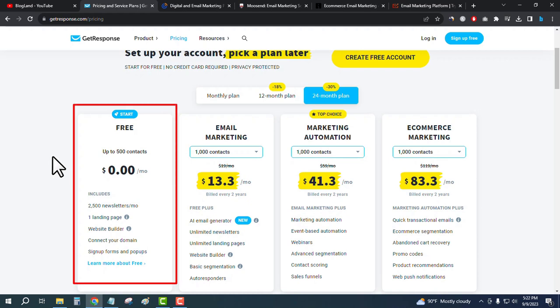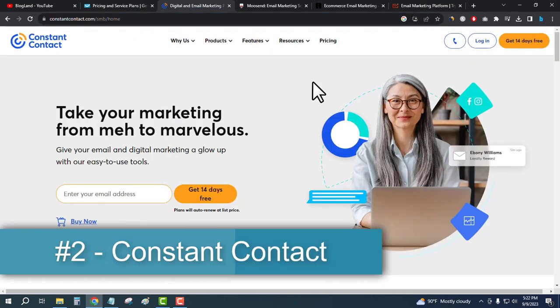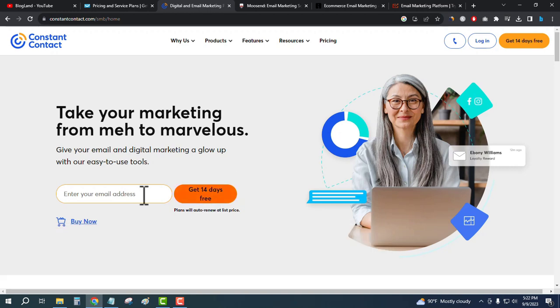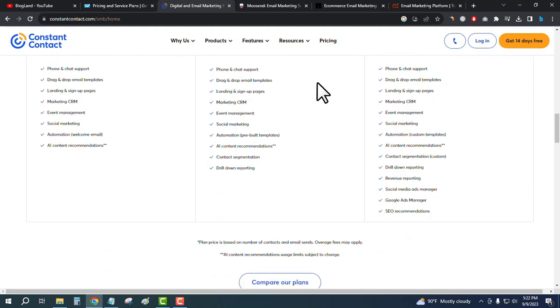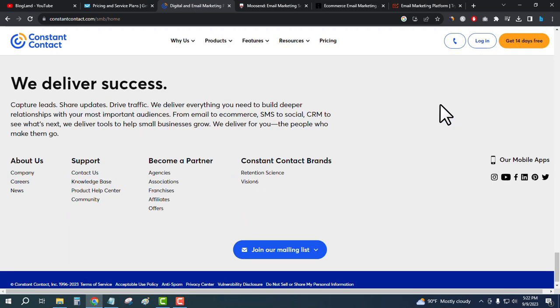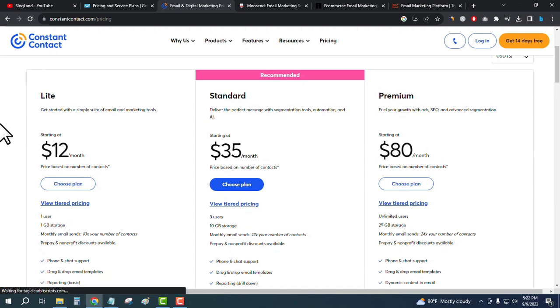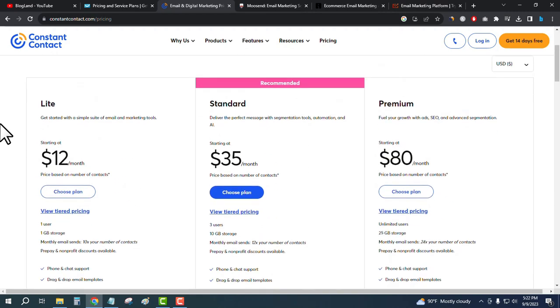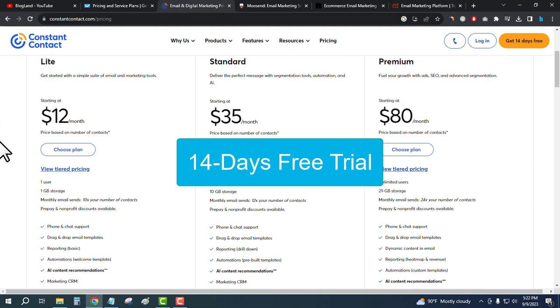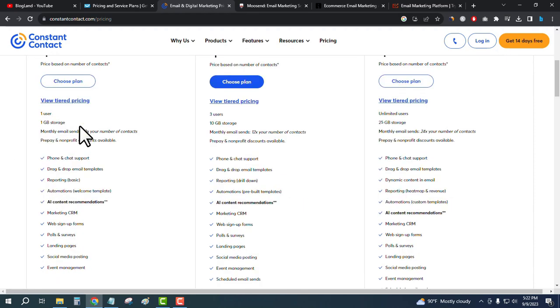The second tool is Constant Contact, one of the best email marketing tools in our list. You can get a 14-day free trial here. This software also supports AI email generation. There are three plans and the starting plan is only $12 per month, but there is no free plan — only the 14-day free trial.